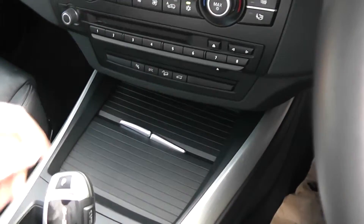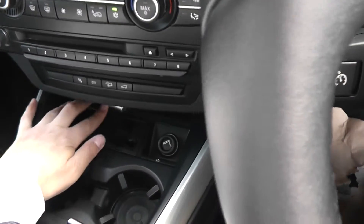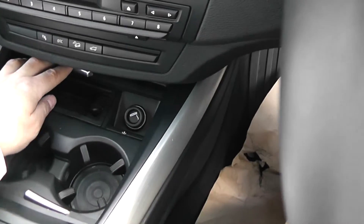There are hidden compartments, cupholders, and a power output socket.